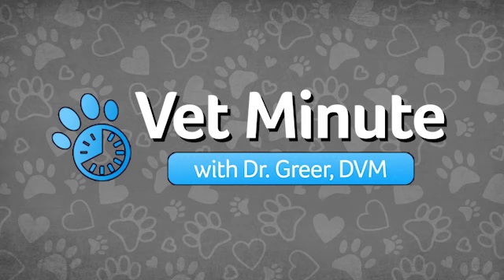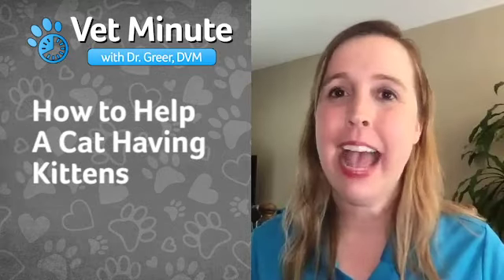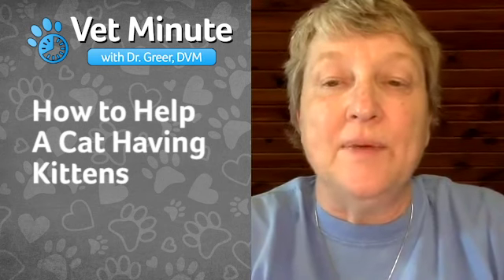Time for a Vet Minute with Revival's Director of Veterinary Services, Dr. Marty Greer. Dr. Greer, the question is: what can I do to help a cat have kittens? Well, the first thing we'll talk about is that queening is the process of having kittens. Whelping is the process of having puppies. So to get the right terminology, we want to be clear about that.